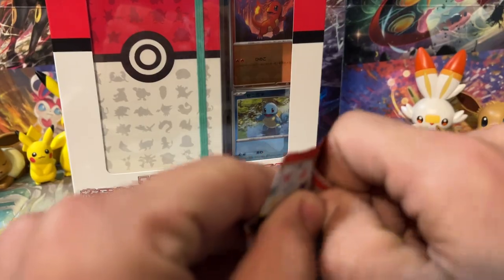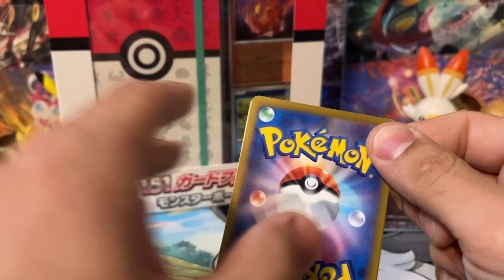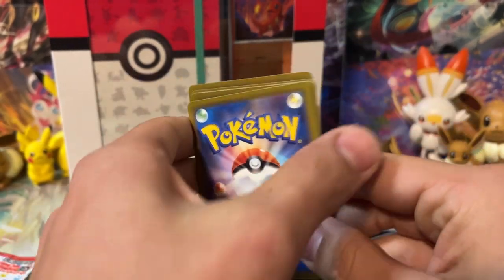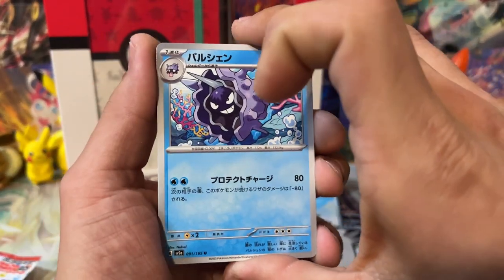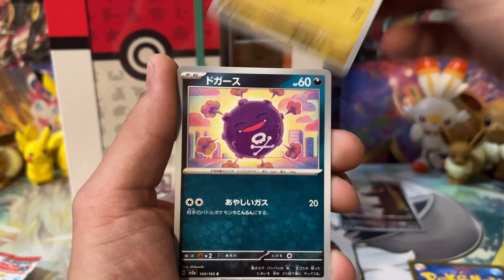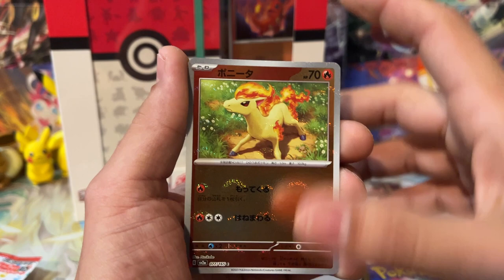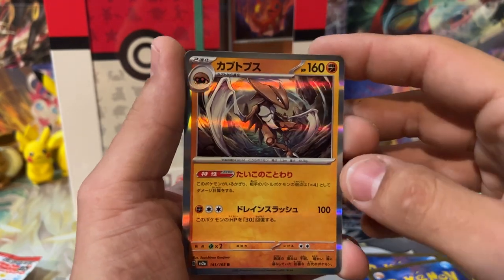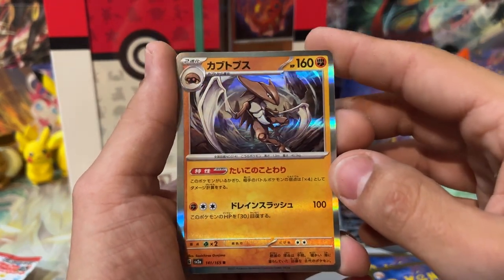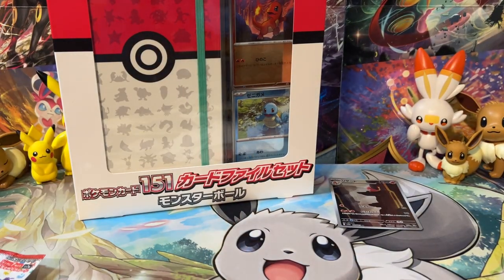Let's dig into our next pack. We've got Cloyster, Charmeleon, Diglett, Dratini — look at Dratini, that looks awesome — Koffing, a regular Pokeball Reverse Ponyta, and a Kabutops Holographic Rare. That's pretty sick. These artworks are actually crazy — all of the artworks I've seen in 151 so far are insane, even just on the common and uncommon cards. All of the artworks are really, really good.